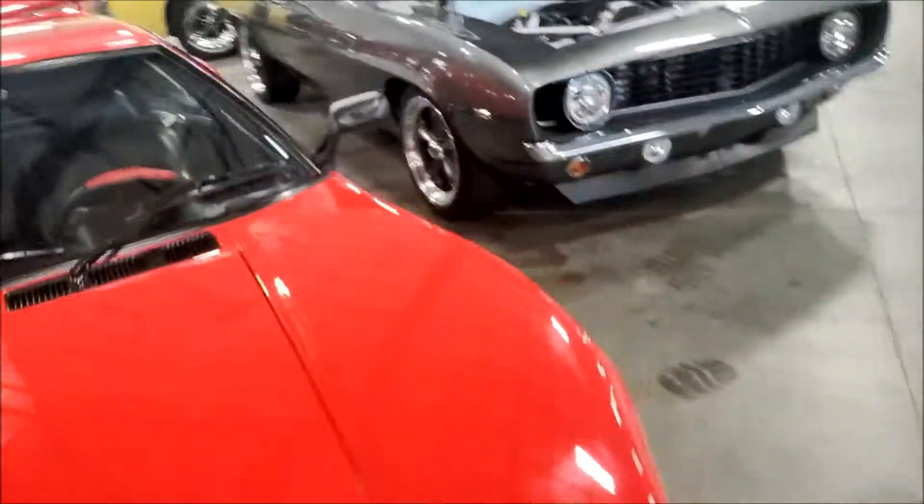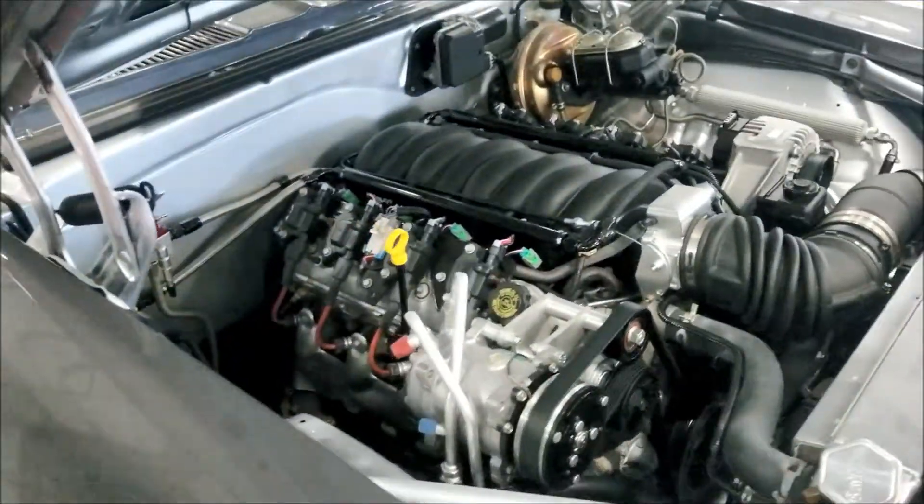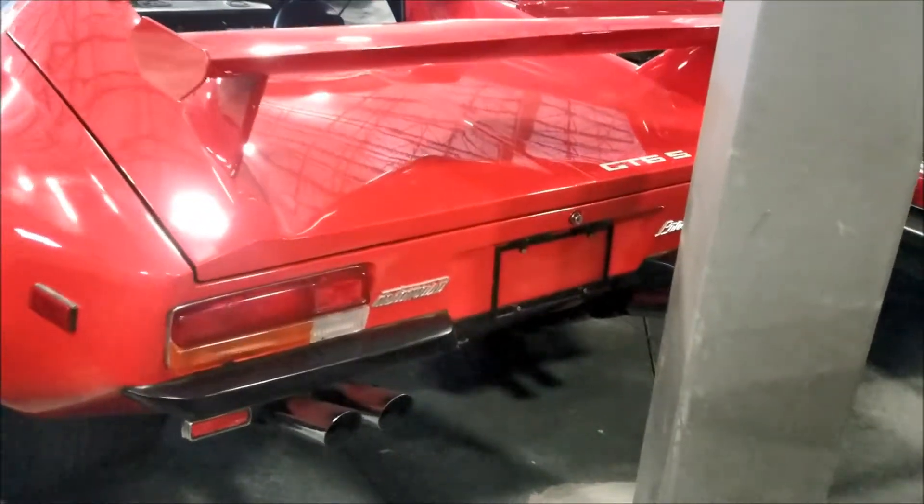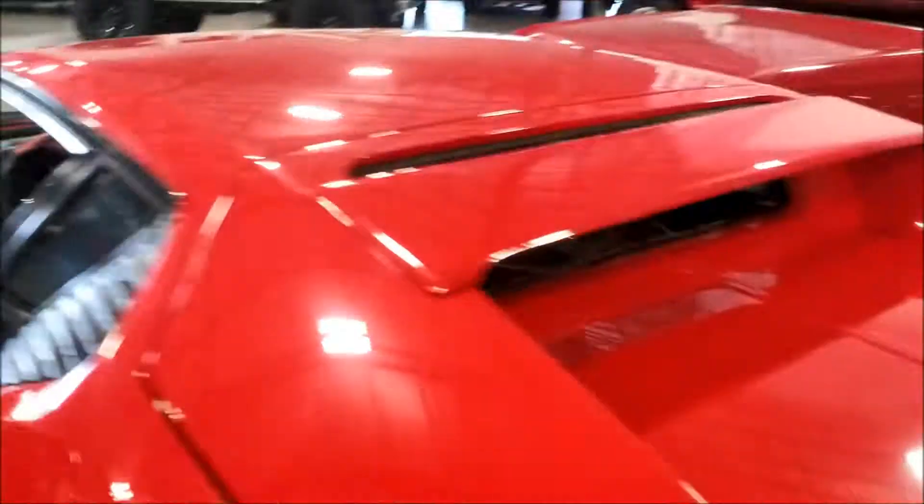Let's go in the back guys. Oh look at the Camaro - 1969 and they want 113 grand. Check the back - GTS. Oh man this is a beautiful vehicle. Look at the motor in the back - oh man they got the glass right there and everything, this is beautiful.